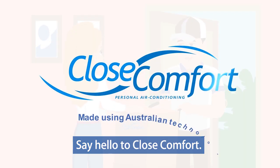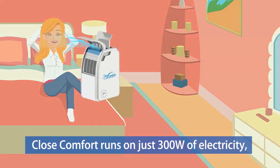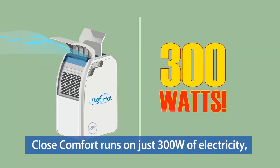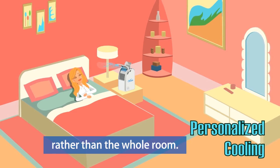Say hello to Close Comfort. Amazingly energy efficient, Close Comfort runs on just 300 watts of electricity. Save money and energy by focusing the cooling to you rather than the whole room.